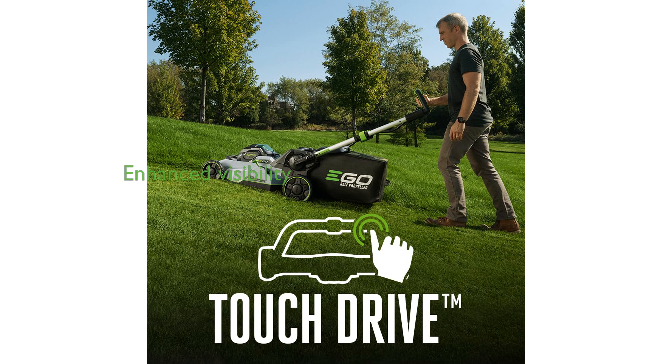The mower also includes bright LED lights, enhancing visibility during early morning or late evening mowing sessions.